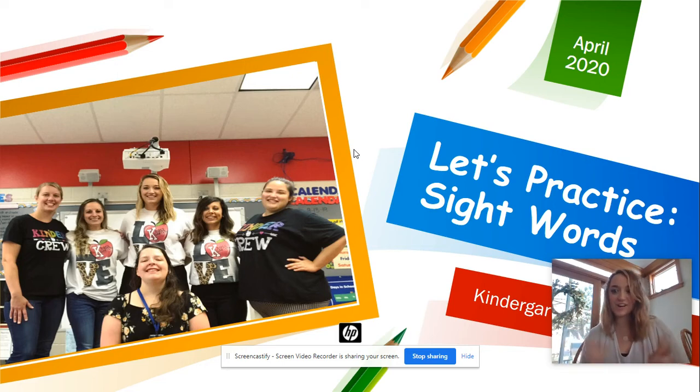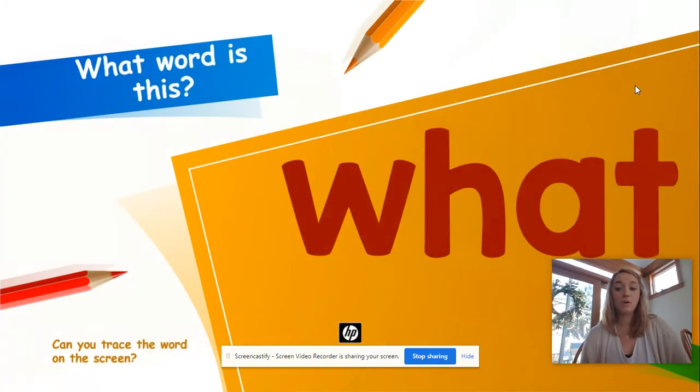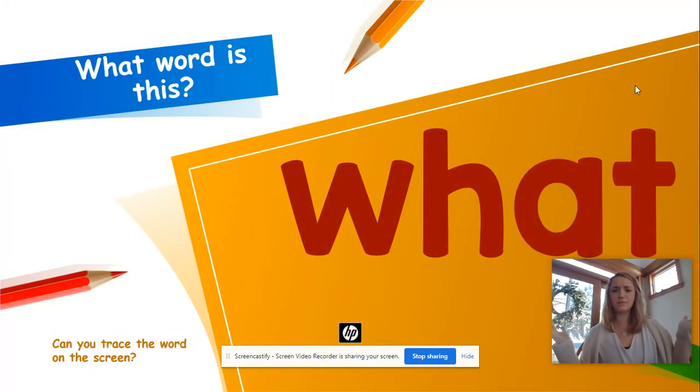Hi boys and girls! Are you ready for our next week of sight words? You guys did such a great job last week, so we're really excited to see what you can do this week with all of these sight words. Are you ready? All right, here we go. What is this word?